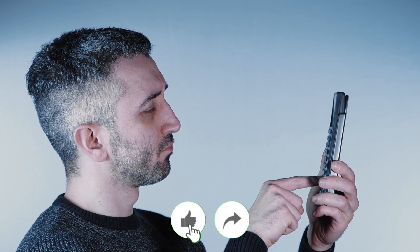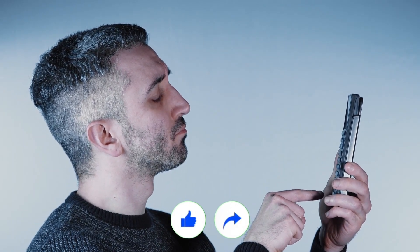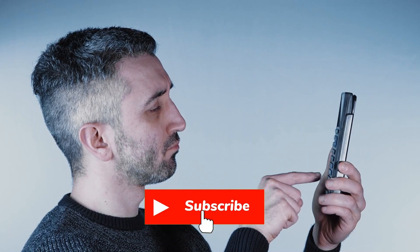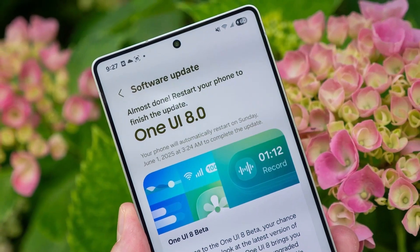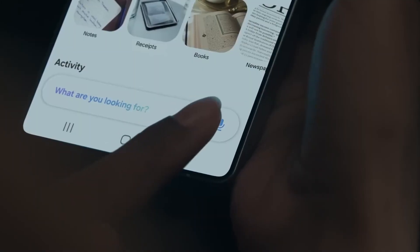Welcome back, viewers — James here. If you love discovering what tech companies are quietly working on before they tell the world, hit that like button, share this with your fellow tech nerds, and don't forget to subscribe so you stay ahead of the game. Now let's dive in, because what's happening under Samsung's hood right now is more than just a routine update.